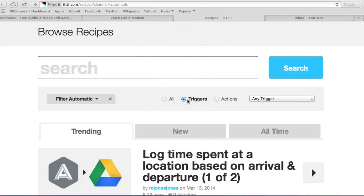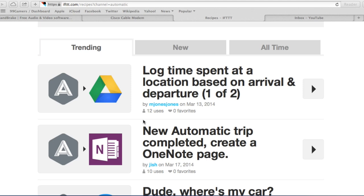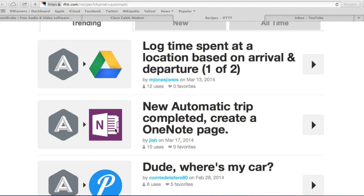This is IFTTT.com and I've done a search for Automatic. As you can see, I've filtered for Automatic — these are some of the recipes you can use with the device and your phone. Some are humorous, some are worthless, some are quite helpful. When you download the IFTTT app, you register, select your channels, and give it access to accounts — in this case Automatic and Google Drive — then download a recipe and initiate it. For example, this recipe logs time spent at a location based on arrival and departure and sends it to a Google Drive spreadsheet.